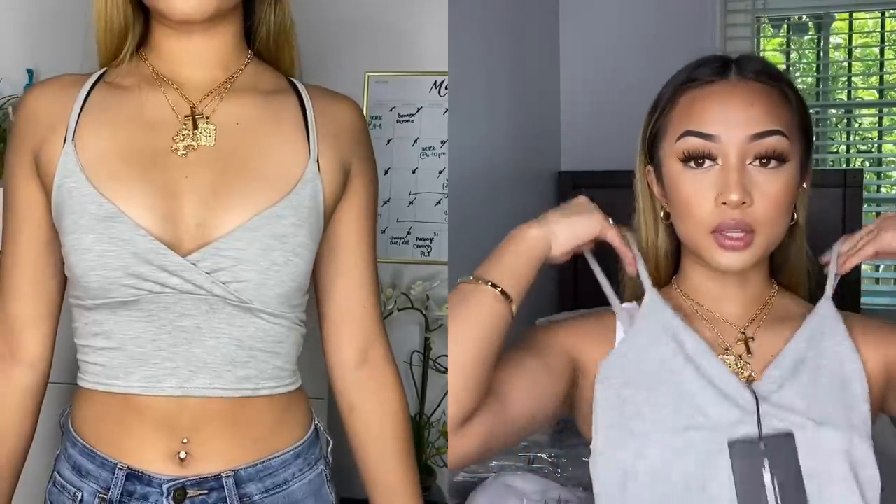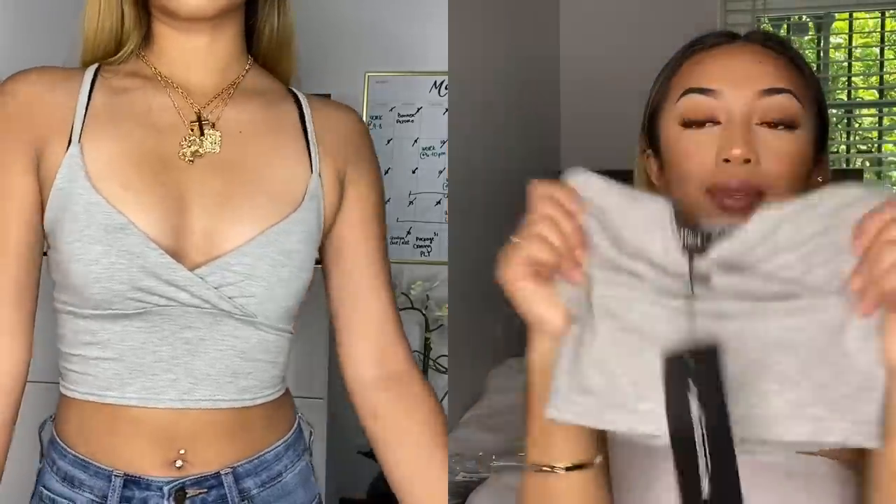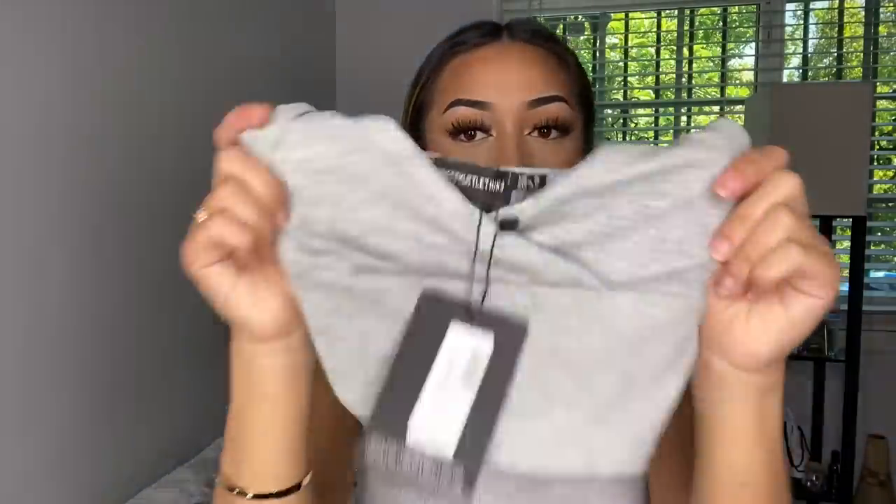First we have this cami crop top. It just has a cross in the front and it's super cute — very simple, very basic, but it can go with a lot of outfits. You could dress this up or dress this down.